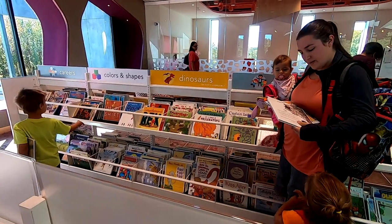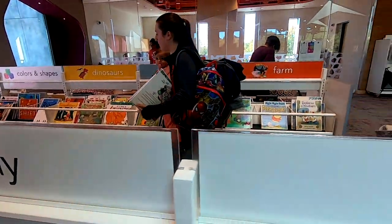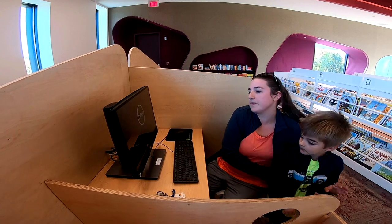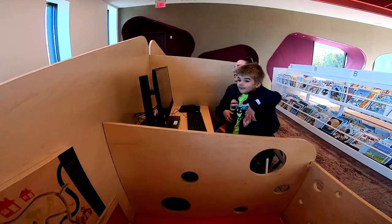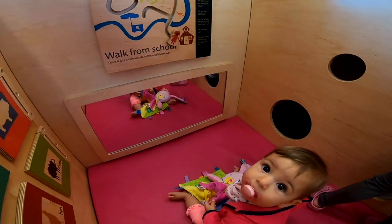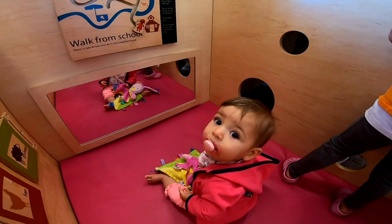A lot of the community feedback for the library was talking about how families can use the library. So we have a gorgeous, spacious children's section, and we actually have some special computers — what we're calling work-and-playstations — that allow a parent or caregiver to do adult work on an adult-sized PC with a little one right next door.